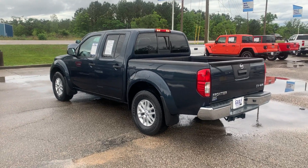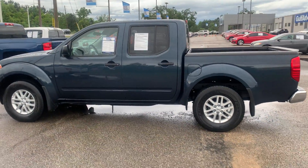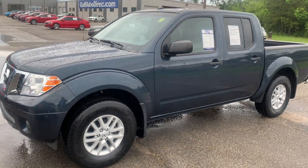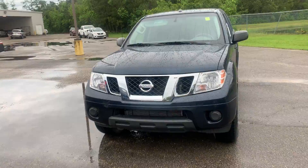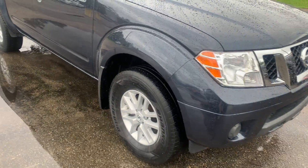Hey, this is Christian Puckett here with Gulf Auto Direct. I just wanted to send you a good little walk-around video of this 2018 Nissan Frontier. This one's going to be an SV, so it's going to have some really nice features. It's the double cab, so it's going to have four doors, and it's going to have the aluminum alloy wheels.